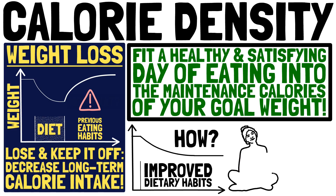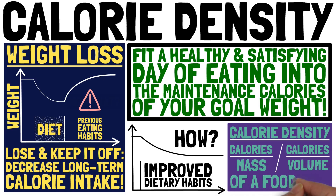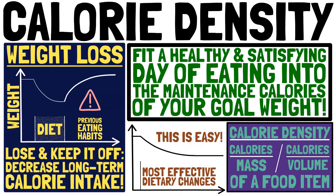How do you do that? An often undervalued aspect of weight management is the concept of calorie density — how many calories there are in a certain mass or volume of food. We will study the concept of calorie density and present the most effective changes in dietary habits for you to implement in your weight loss strategy.